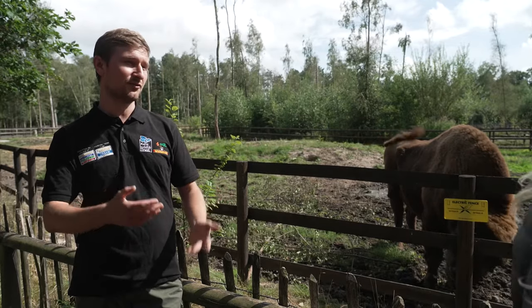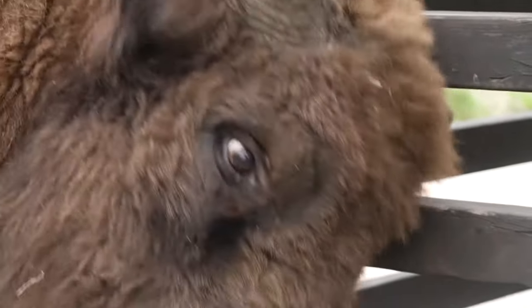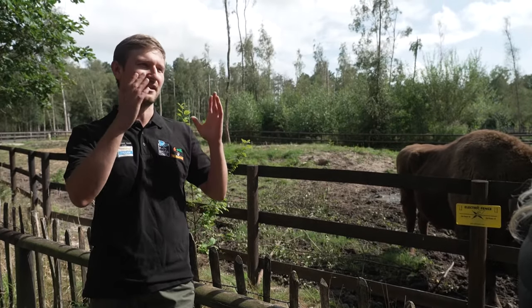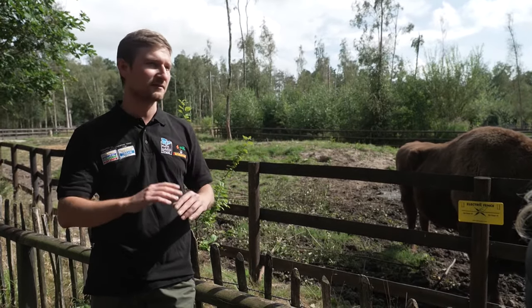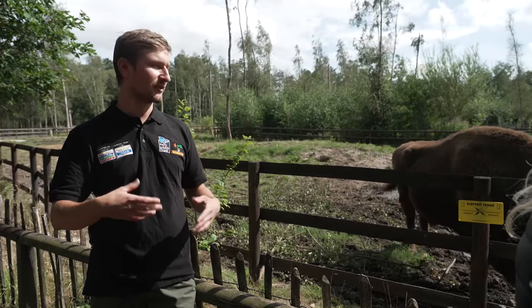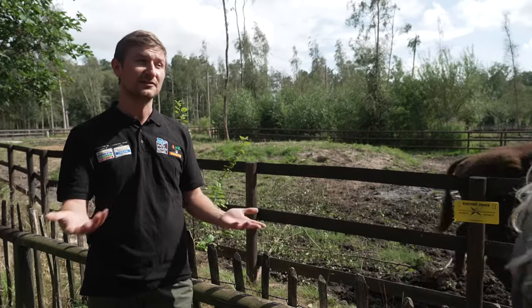They're also fantastic because they like to rub up against trees to remove their fur, and they also debark the trees which helps to create fantastic areas of deadwood, fantastic for bats and woodpeckers. They also like to dust bathe to remove parasites, which is great because that creates space for invertebrates and things like lizards as well.